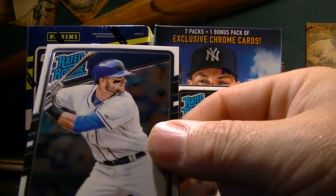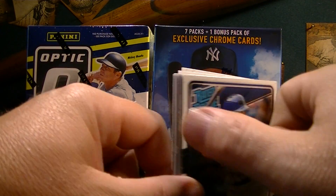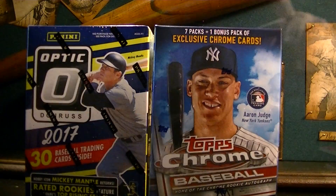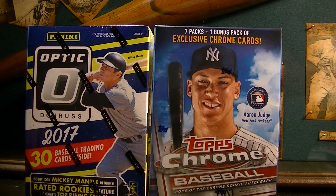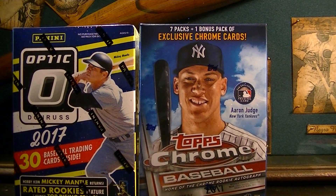I'm going to go ahead and cut this video off and make another video of the other blaster box in just a few minutes. Hope you liked the video — give me a thumbs up, leave comments, and keep collecting!